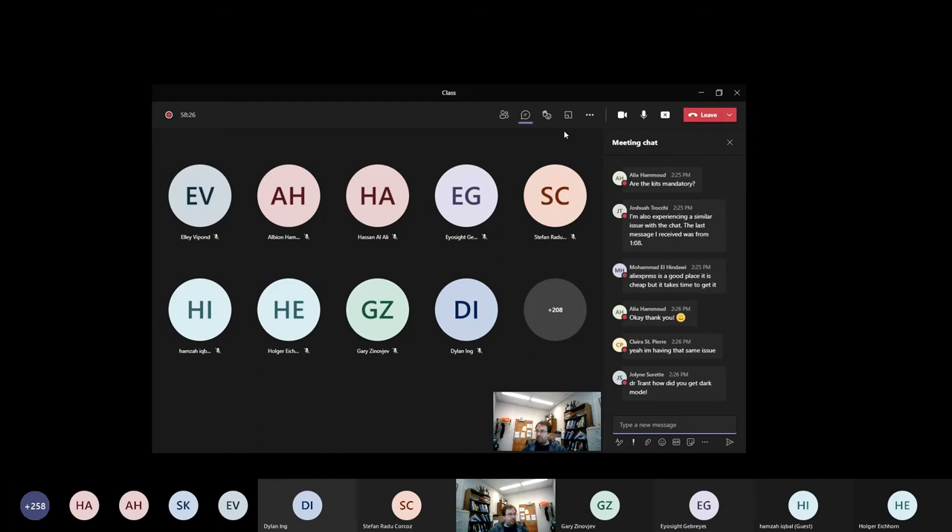A student asks how John got dark mode on Teams — he doesn't remember, he just played around with settings at some point. Jokes that he's old and his memory doesn't work, which is why he's an organic chemist, because he doesn't need to remember anything.